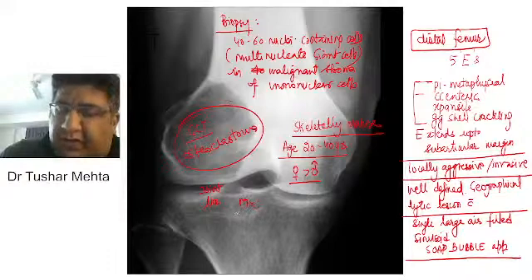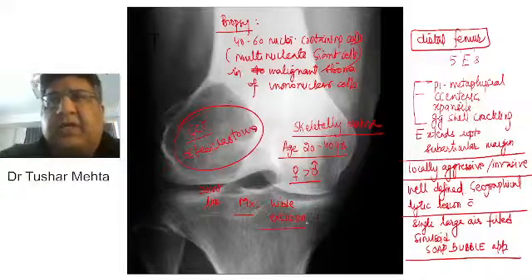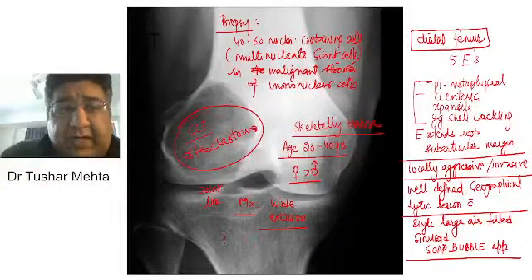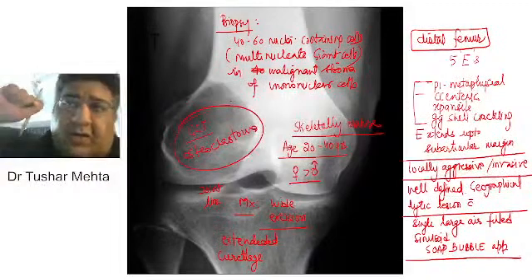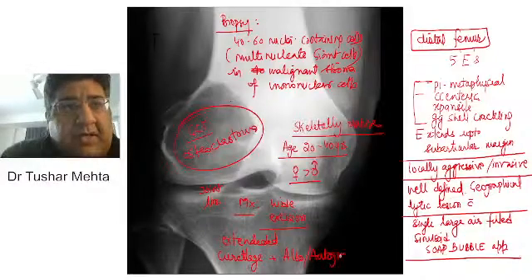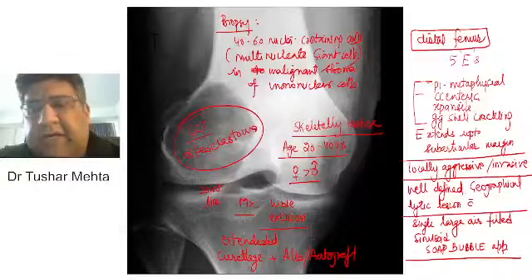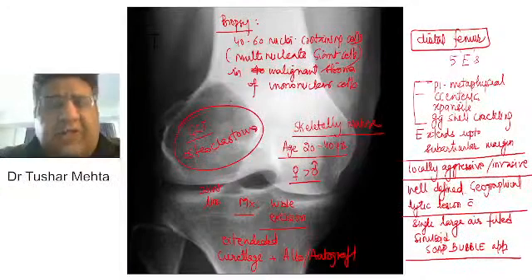Management is very simple: you have to go for a wide excision. You cannot leave it as such. Along with wide excision, extended curettage is required — you have to ensure that every single layer is scraped properly — followed by a combination of allograft plus autograft. Allograft alone is not good; autograft alone is not good. A combination of both grafts has to be put inside to treat this tumor.